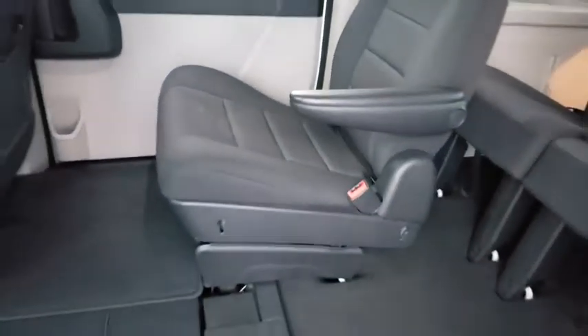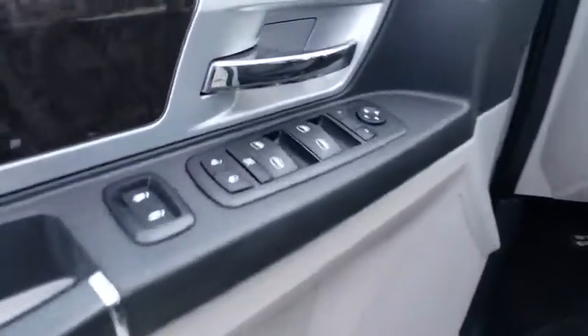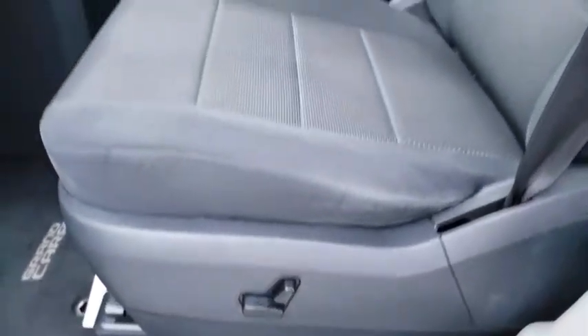Here are some of this vehicle's great options: steering wheel audio controls, anti-lock braking system, stability control, traction control, keyless entry, leather-wrapped steering wheel, power steering, and adjustable steering wheel.